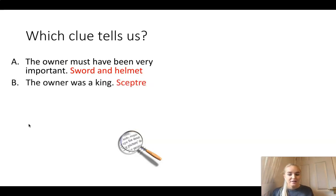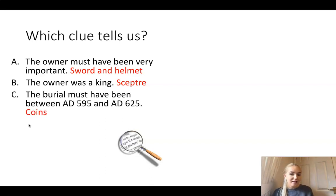The scepter tells us the owner was a king, because only kings or queens or people with really high power like royalty would have a scepter. That would be something that they had - it tells us they were a king. So what tells us it was between these two dates? Which object helped us to find out dates? That's right, it was the coins. The coins had dates on them - there were 37 gold coins which had dates to say when the burial must have been between.